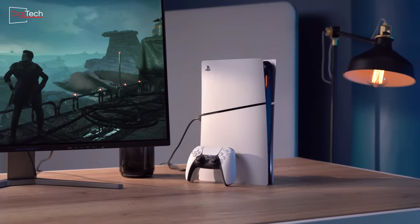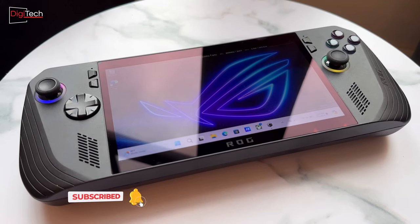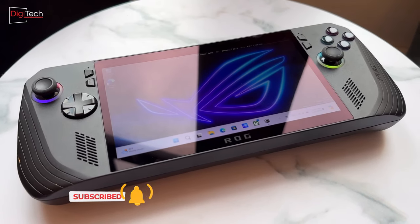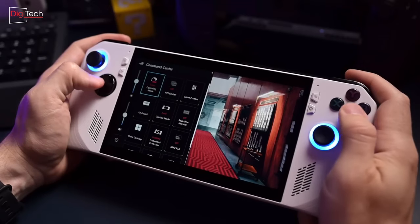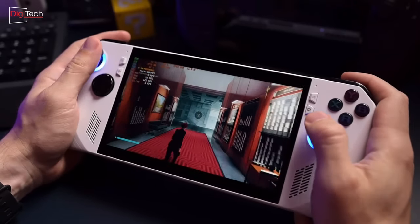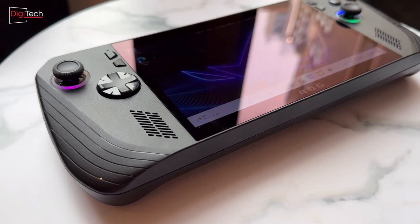In conclusion, if you're in the market for a premium handheld console and haven't yet made a purchase, the Asus ROG Ally X is certainly a top contender. However, if you currently own a handheld console, especially the previous Asus model, the changes in the new console may not justify an immediate upgrade.